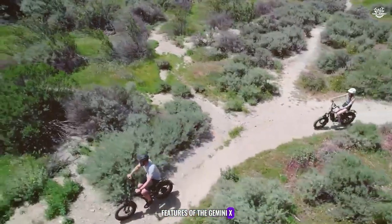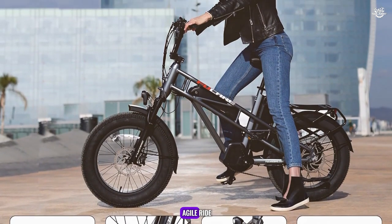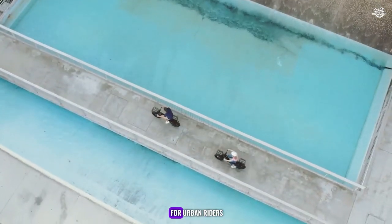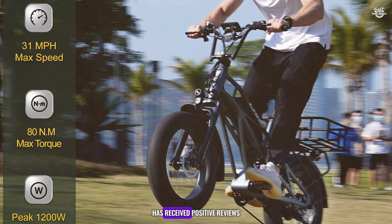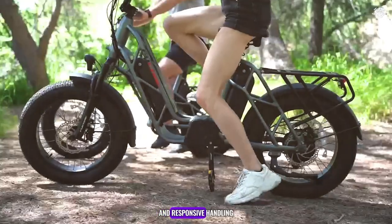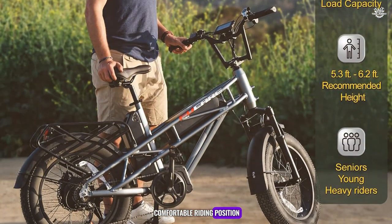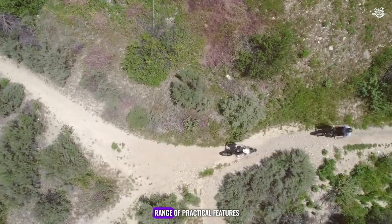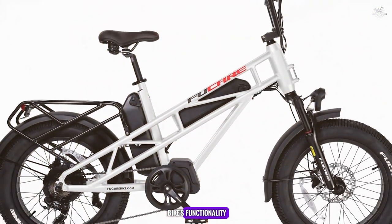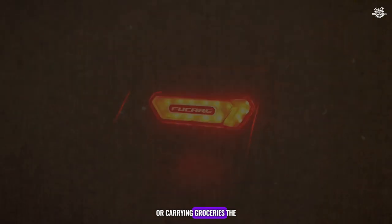One of the standout features of the Gemini X is its sleek and modern design with a lightweight yet durable frame. The bike also features a step-through frame, making it easy to mount and dismount, which is particularly useful for urban riders. The Gemini X has received positive reviews for its comfortable ride and versatility, with riders praising its smooth acceleration and responsive handling. The bike's adjustable saddle and handlebars ensure a comfortable riding position even on longer rides. It comes equipped with integrated lights, fenders, and a rear rack, making it suitable for various riding conditions.